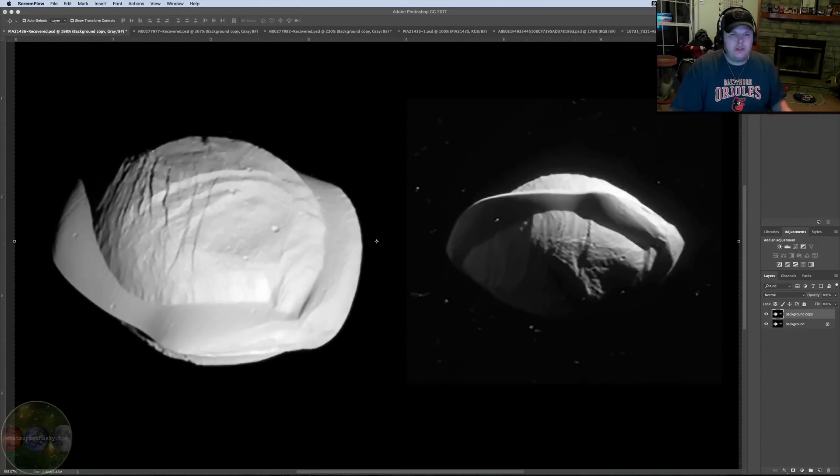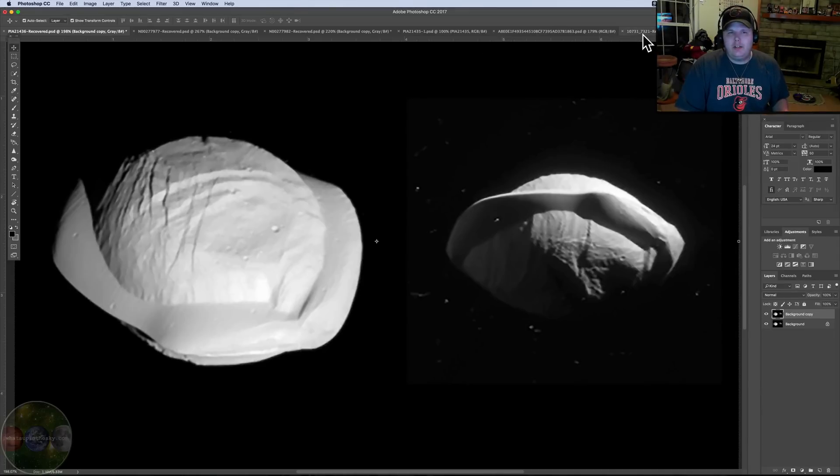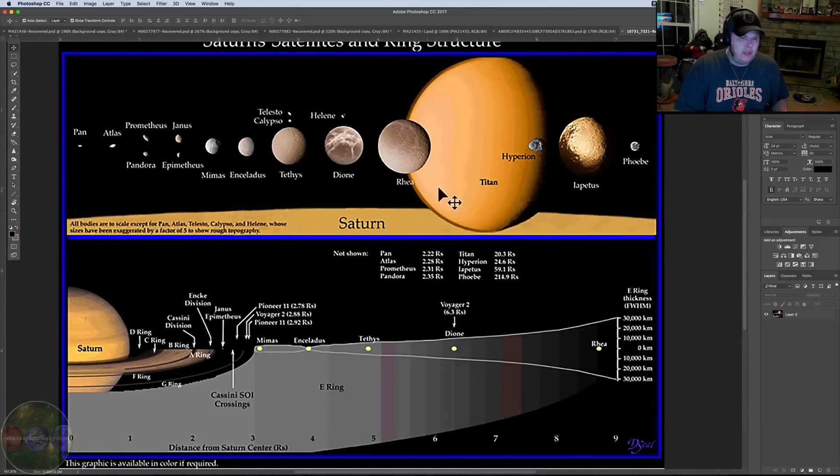You're looking at Pan — this is basically a moon that goes around Saturn. It's in the Encke Gap. It's 17 miles from here to here; the mean radius is about 8.5 to 8.8 miles. Here's Titan, here's Saturn, and here's the A-ring. The A-ring is about 200 miles wide, and Pan is 17 miles wide. The shape of it is crazy cool.